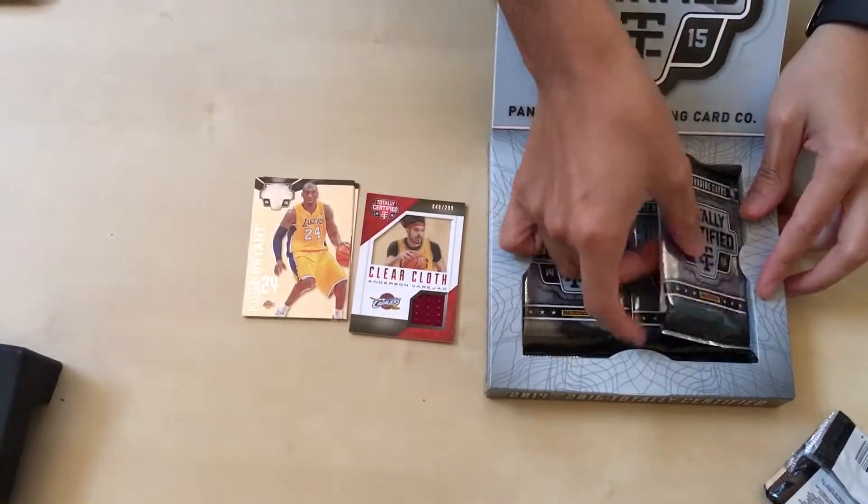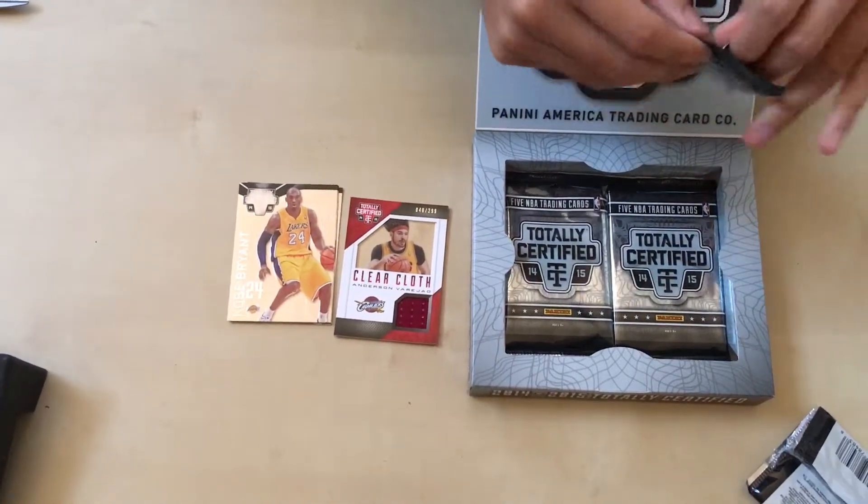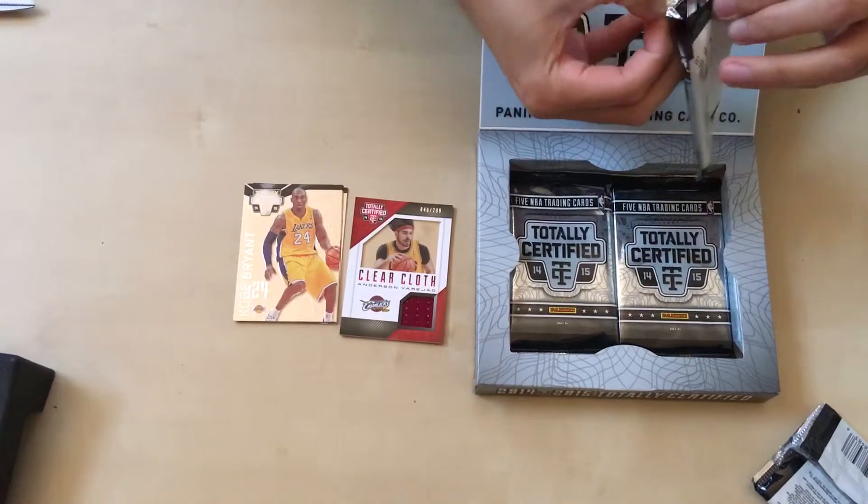Anderson Varejao. I hope that's not the biggest hit of the night. This is a pretty good looking glass card though, I gotta say.